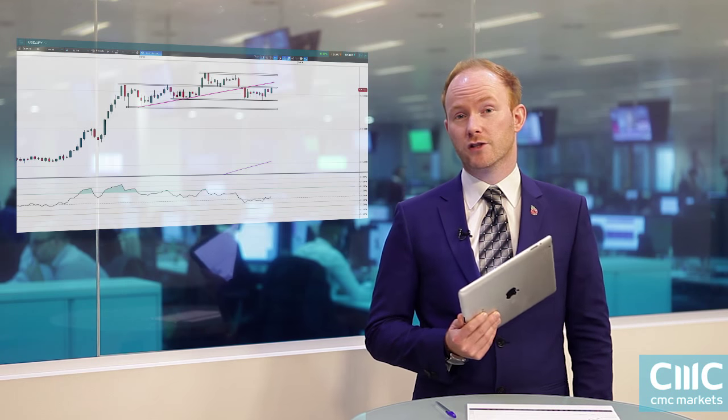As you can see from this chart that we're about to explore in a bit more detail in a minute, dollar yen has been in a sideways range for a number of months now, in a particularly tight range since the end of August. So what we want to explore is whether it can actually break out and in which direction that's likely to be.